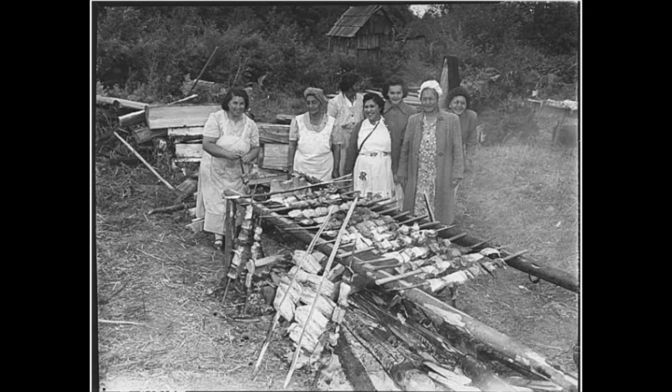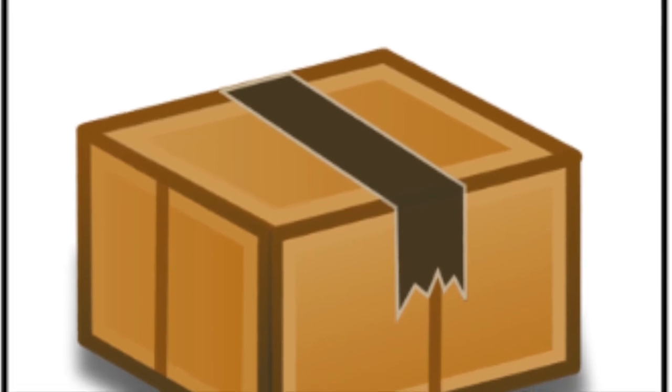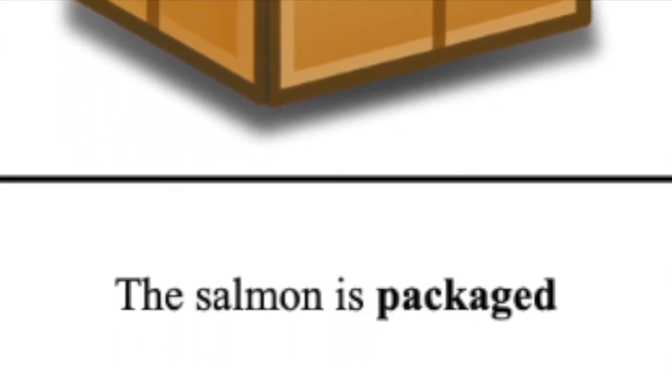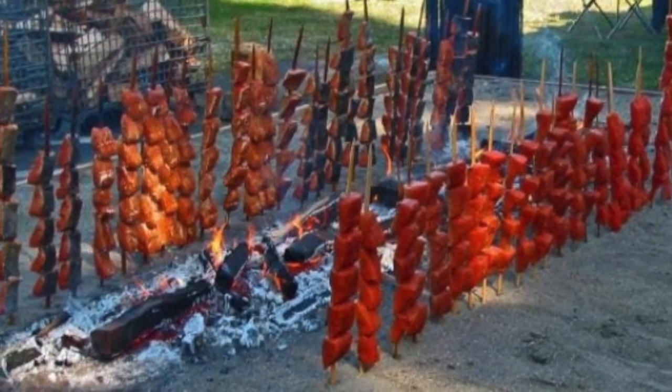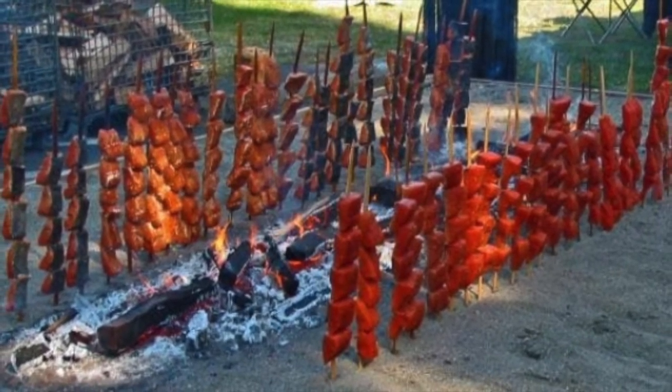When the salmon was brought home, the women smoked it on cedar skewers to cook and preserve it. This is where the tradition I talked about in the beginning of the presentation comes from. Once frozen, the fish is ready to be packaged and sent to its next location. Once the native salmon is cured, it is stored and ready to eat for future meals.